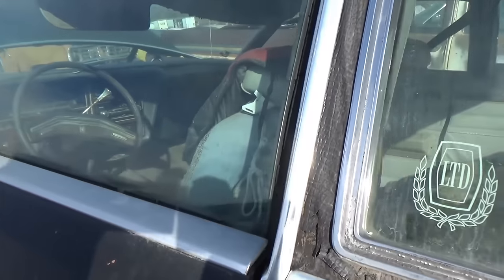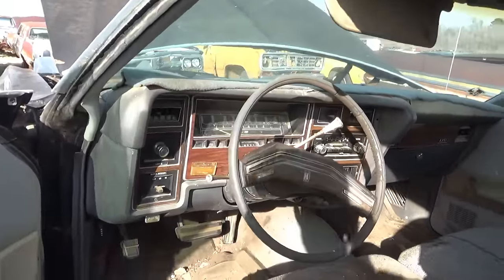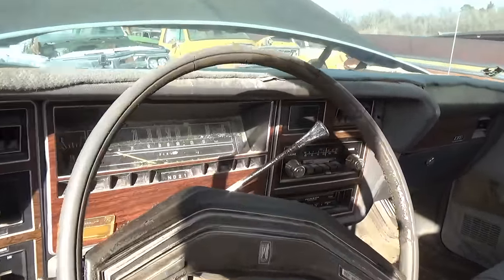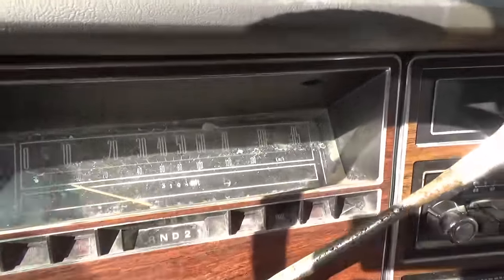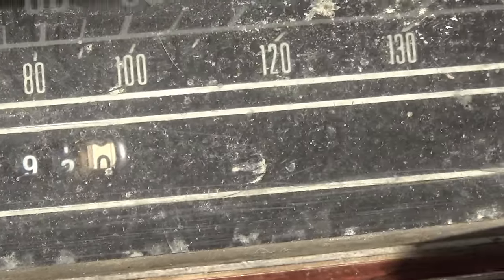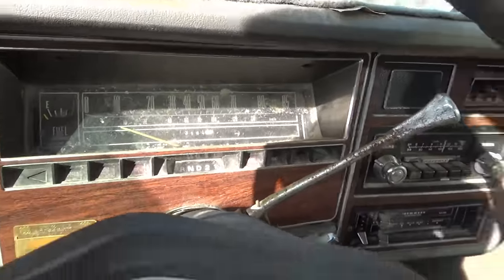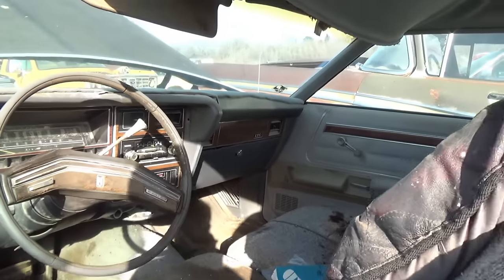I have one of these cars — it was my great granddaddy's, and I'd like to fix it up one of these days. Let's see how many miles this one went. Looks like 13,192 — but it's probably flipped over.